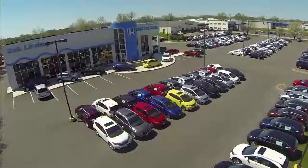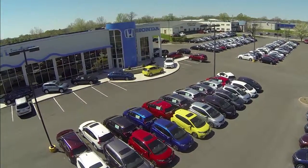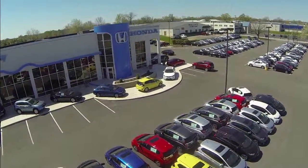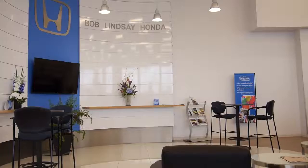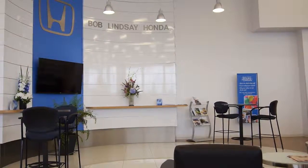Welcome to Bob Lindsay Honda. We've been taking care of people and their cars for over 40 years. In 2014, we finished a new facility to better showcase our products and provide a comfortable, inviting atmosphere to our clients.